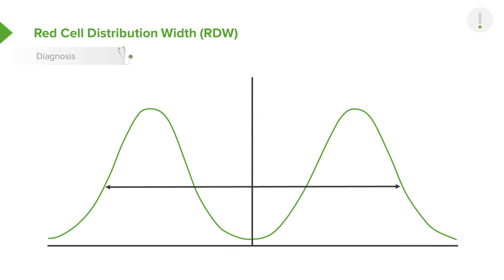Here is a very unique situation: a patient who has both iron deficiency, which makes small red blood cells, and folate deficiency, which makes large red blood cells. If you saw this patient, you would say their MCV is normal — right down the middle — but clearly this is not a normal distribution, and so you would see a really huge RDW. That would be your clue that something is going wrong.